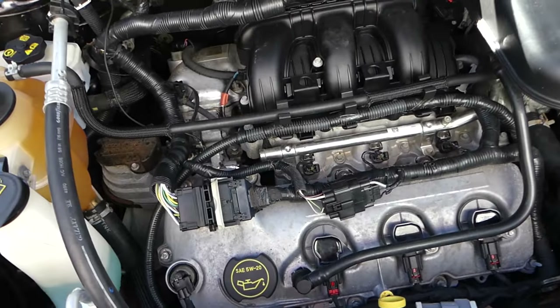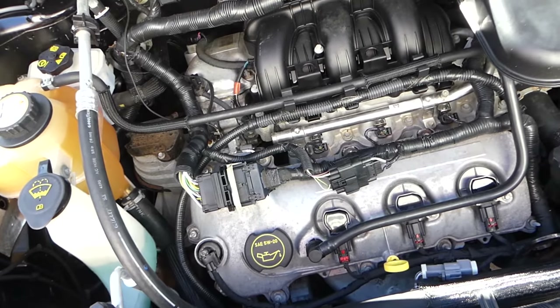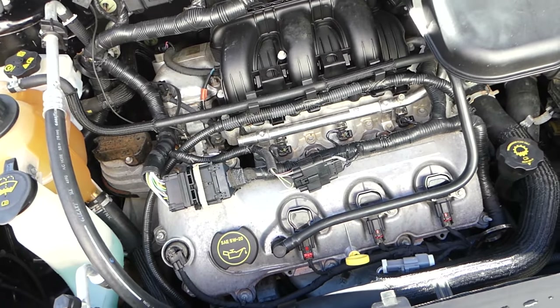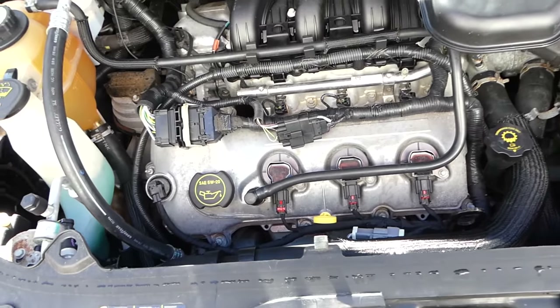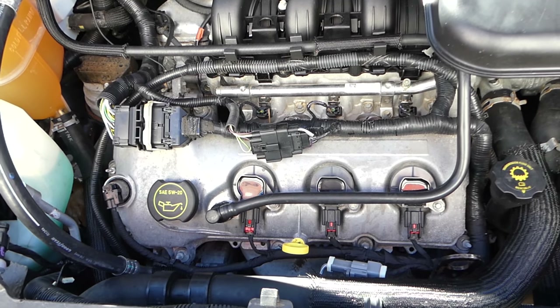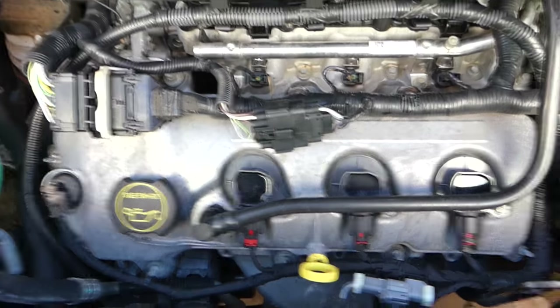The engine here looks fine — pretty clean, only about 103,000 miles, everything looks really good. But it has a jumped timing chain. Check it out — it starts vibrating all of a sudden and sounds like it's misfiring, so you might think it's a bad spark plug or injector.